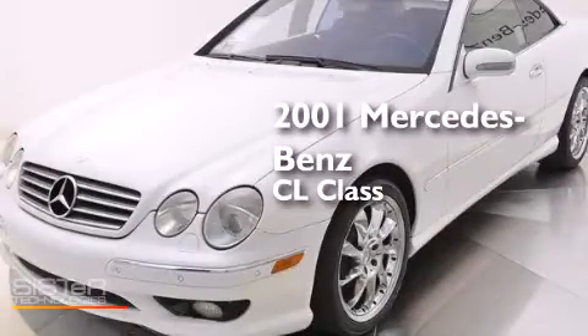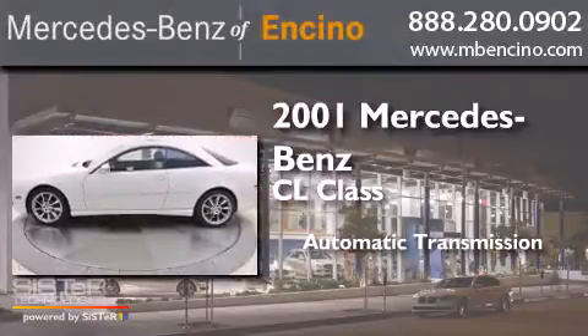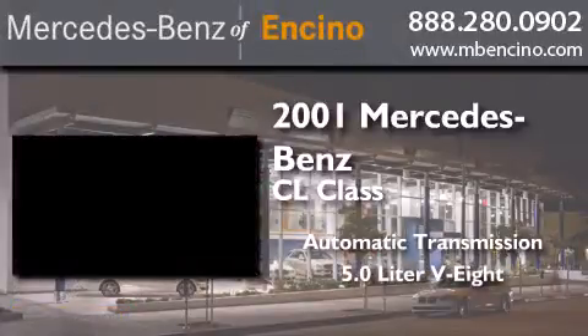This is a 2001 Mercedes-Benz CL-Class. This coupe has an automatic transmission and a 5.0L V8.